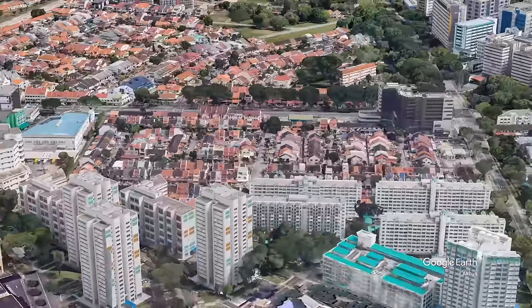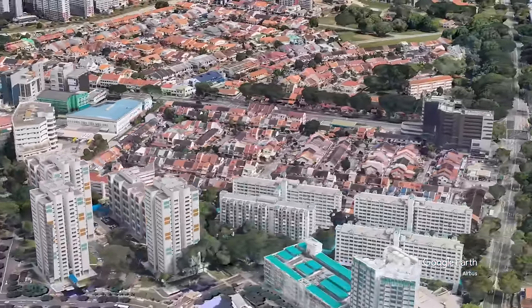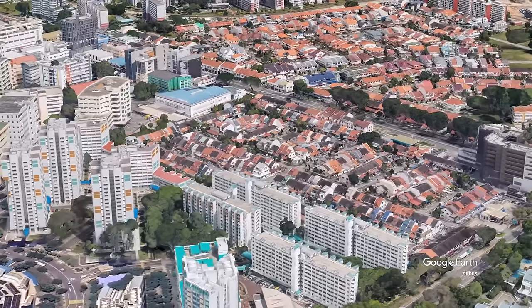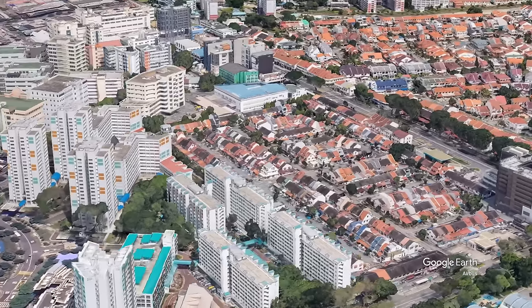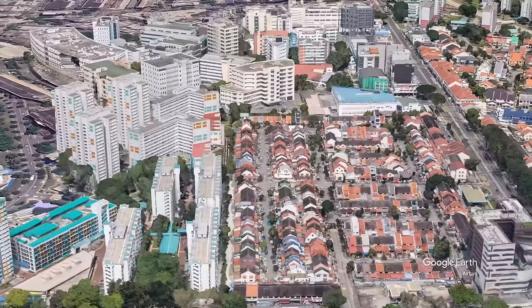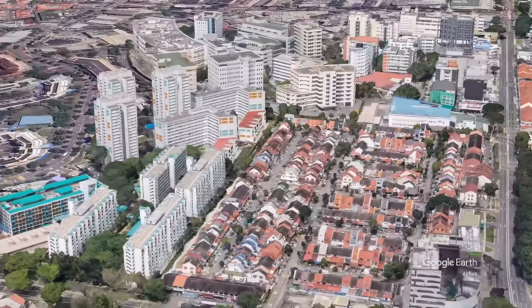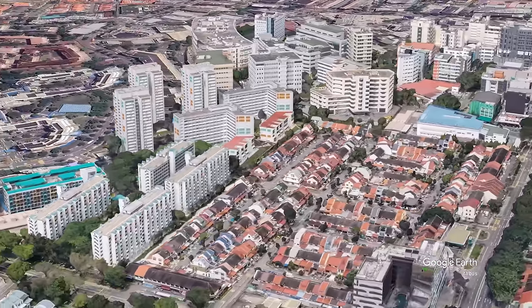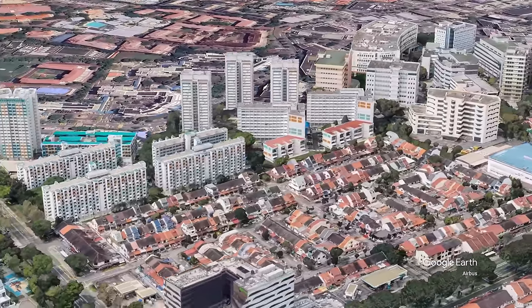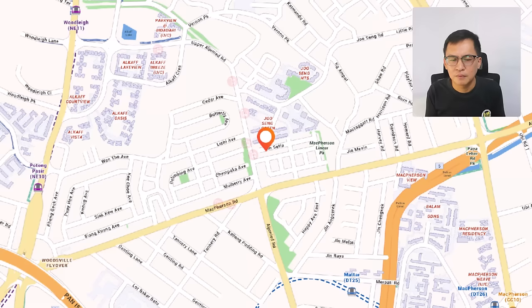This is the property lobang you've been waiting for. I am now marketing this inter-terrace in MacPherson Garden Estate, at the intersection of MacPherson Road and Upper Aljunied Road. This is a small landed enclave with about 500 landed properties, mainly inter-terrace. It's just behind Joo Seng HDB flats and near the Tai Seng Industrial Estate. Traveling along MacPherson Road, it's just next to the road behind MacPherson Mall. You have four MRT stations to choose from — only a few bus stops away.